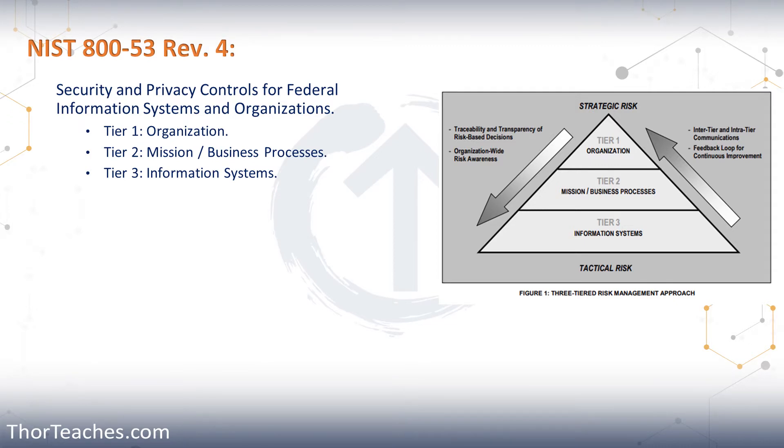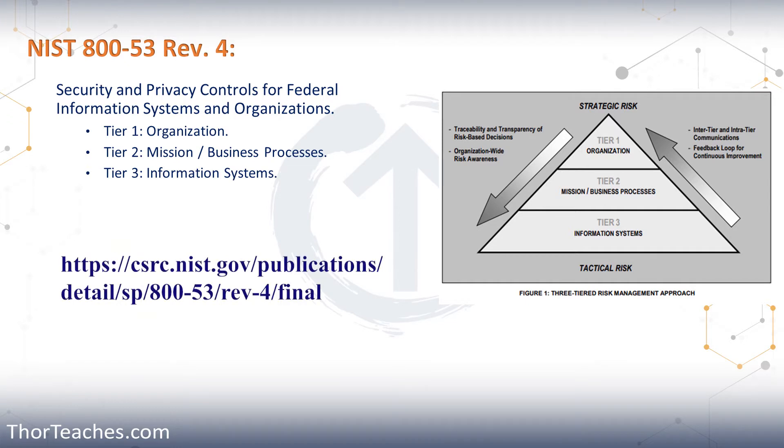Revision 5 is being worked on, but since this exam was not updated before it was out, you will not be tested on Revision 5. All of the NIST documents are made by the U.S. National Institute of Standards and Technologies, NIST, and it is free to download. You can go to the link provided, or get it from the download section at the end of this domain. I definitely recommend downloading it now.